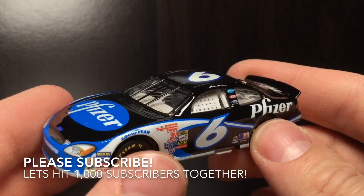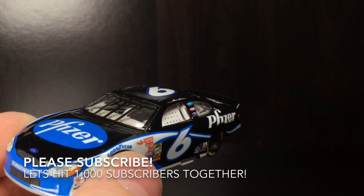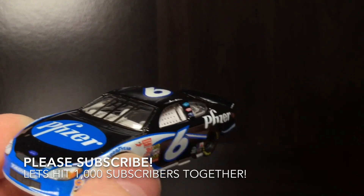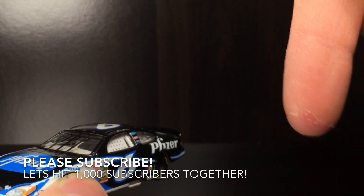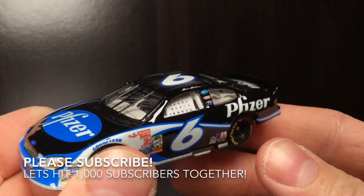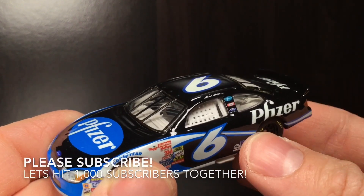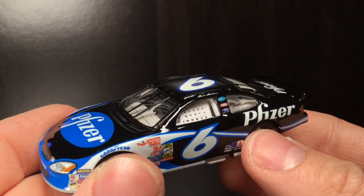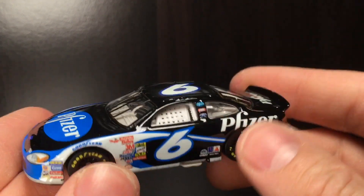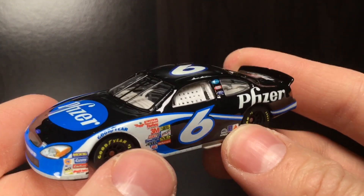Thank y'all so much for watching the video. I want to hit 1,000 subscribers by 2020, guys, and I need y'all's help. Make sure to hit that subscribe button down below — it helps out Diecast Buffet tremendously. I would absolutely appreciate it. Thank y'all so much for watching. Hope you're having a great one, folks. Make sure to comment, share, all that good stuff. Let me know what y'all think about this diecast as well. Diecast Buffet, signing off.